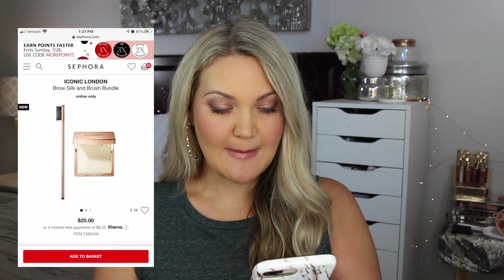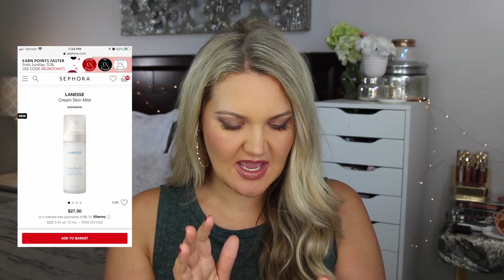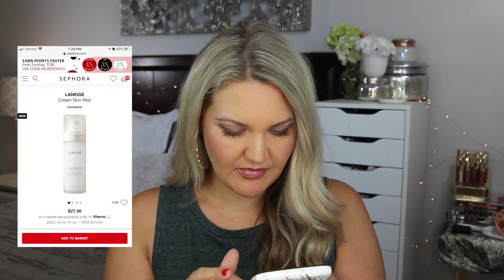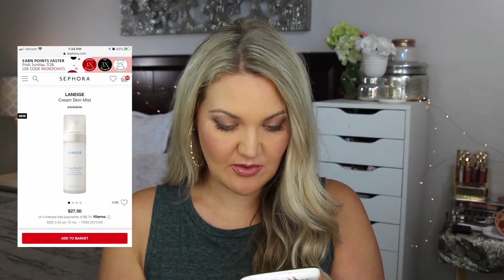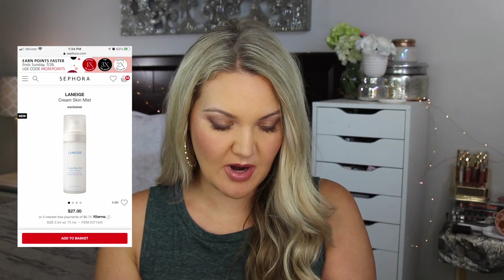Next is from Myonic London — the Brow Silk and Brush Bundle. I was scrolling and saw this product and it just looks extremely interesting to brush through and set your brows. It's definitely something I thought looked interesting and I'd want to try because it's a unique product. Then there's the Laneige Cream Silk Mist — it's a refreshing fine mist that delivers intense, long-lasting hydration, so basically a skincare product.